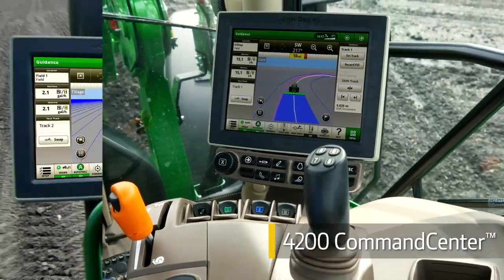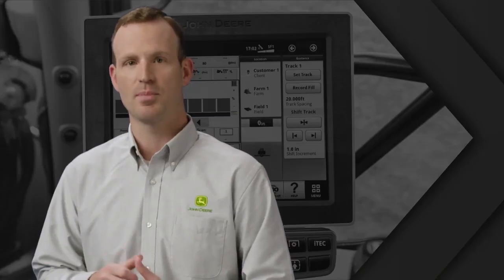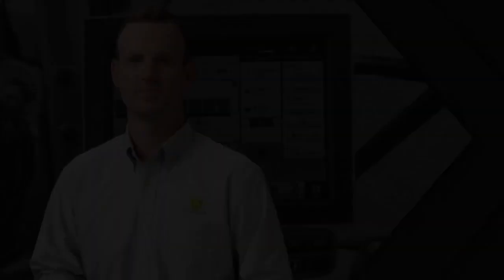There you have it. Two new displays, many options. You choose the ones that work best for your operation and put the power of Precision Ag technology to work for you. What's your need?